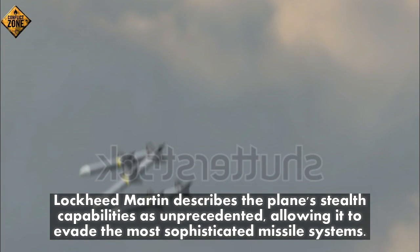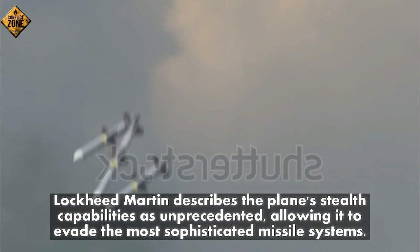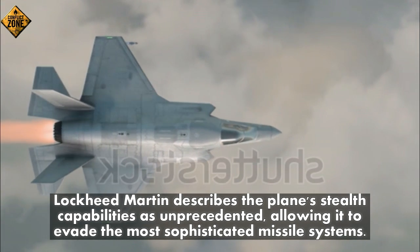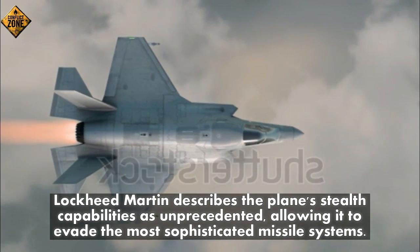Number ten: Lockheed Martin describes the plane's stealth capabilities as unprecedented, allowing it to evade the most sophisticated missile systems.